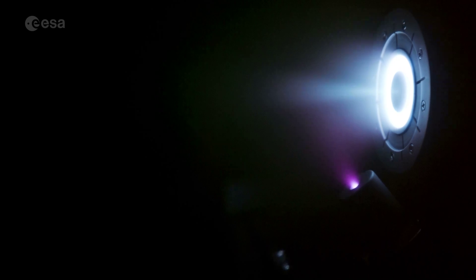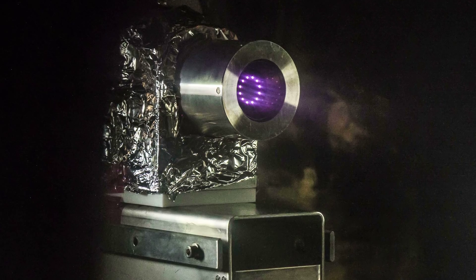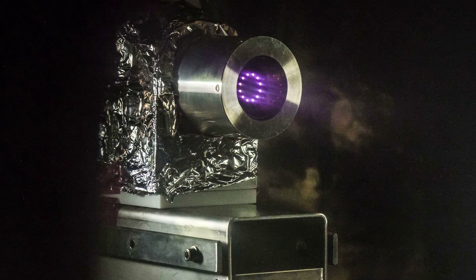That means that we can achieve velocities of a factor of 10, maybe even 20 times greater than conventional chemical thrusters. And this allows us to take a huge scientific payload to the planet Mercury. It's fair to say that the mission as it currently stands would not be possible without electric propulsion.